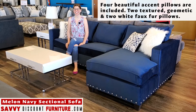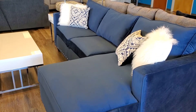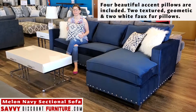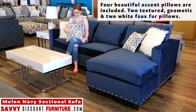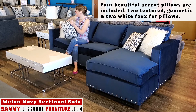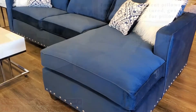This is the Melon Navy sectional sofa. One of my favorite parts about this sectional is the accent pillows that it comes with. It has a really textured geometric design that is really on trend. We also have the furry white pillows that add a very luxurious look.